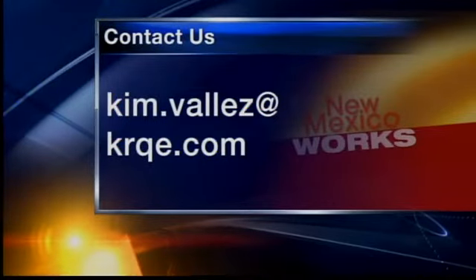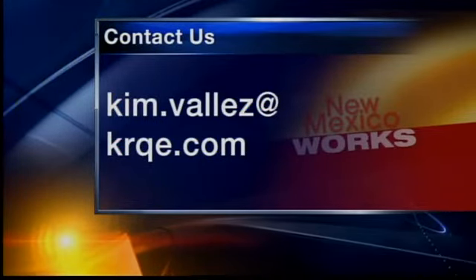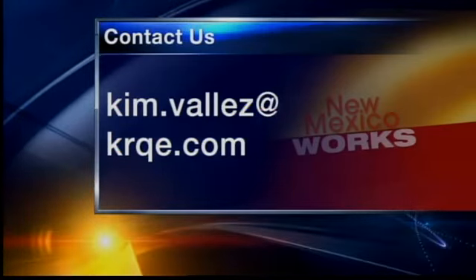If you know of a success story for our New Mexico Works segment, send me an email at kim.vias@krqe.com.